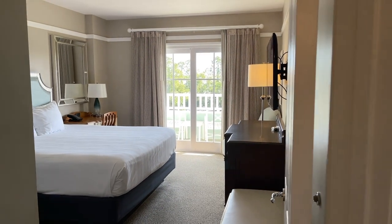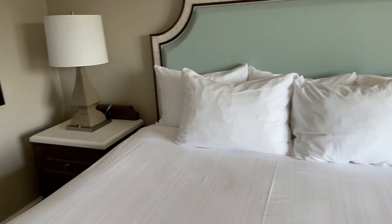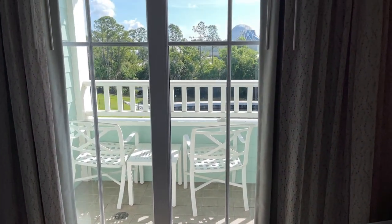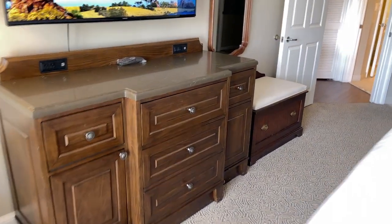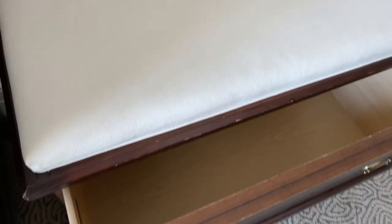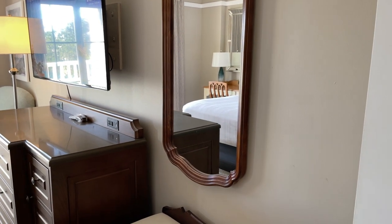And then the bedroom. King-size bed — looks very comfortable. A desk, a lamp, some plugs on the desk, and a phone. There are also plugs on the nightstand with USB plugs and regular outlets. And of course there is the balcony — the other end of it. There's a chair, a table lamp, a television, and a dresser. They also have a chest here with a drawer — good if you need extra drawer space or to fit a piece of luggage in. And a mirror, almost full-size — about three-quarter size.